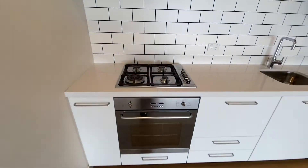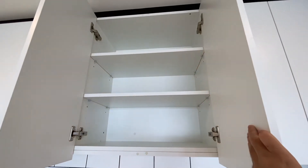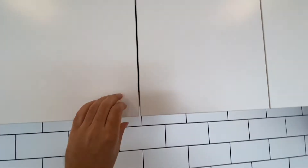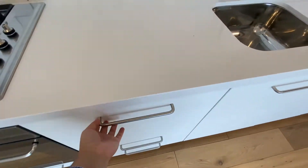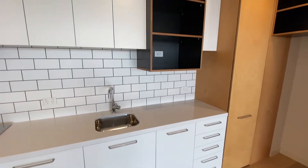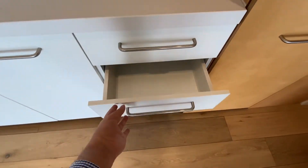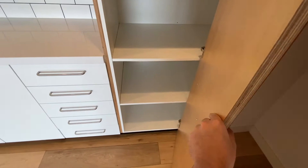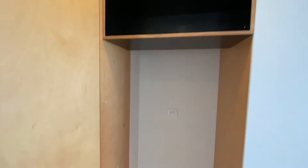The kitchen, with a gas cooktop, electric oven, and lots of storage above. A built-in dishwasher, lots of drawer space, a large pantry, and the fridge space.